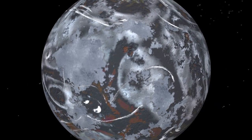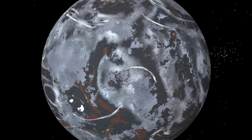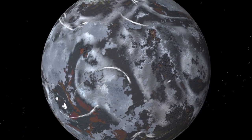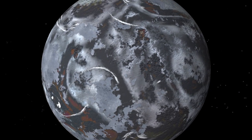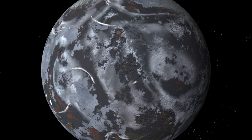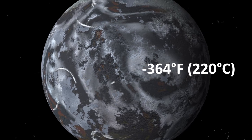The real-life Hoth might be a failed Jupiter. Unable to grow large enough, it had to settle for a mass five times that of Earth and a surface locked in the deepest of deep freezes, with a surface temperature estimated at minus 364 degrees Fahrenheit.